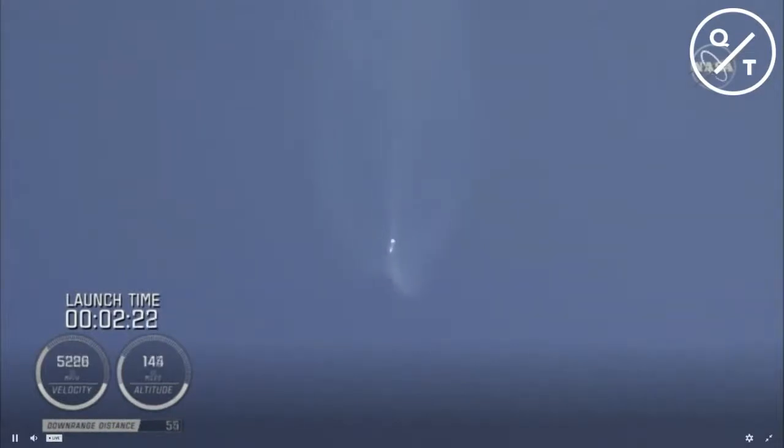Coming up on two and a half minutes into flight, the RD-180 is throttled down slightly as expected — engine response continues to look good. The vehicle is 50 miles in altitude, 85 miles downrange, traveling at 6,000 miles per hour. The Centaur reaction control system is now pressurizing to flight levels.